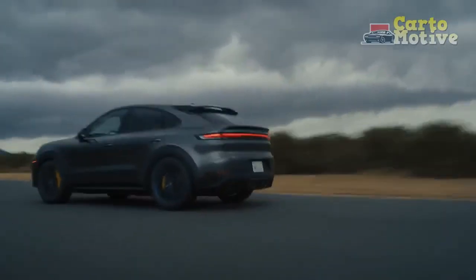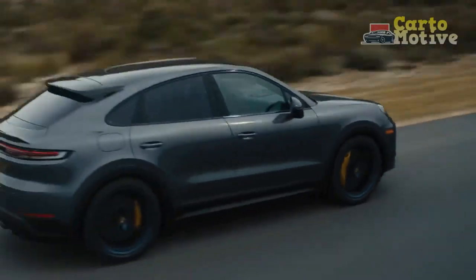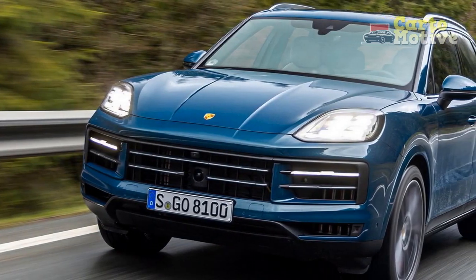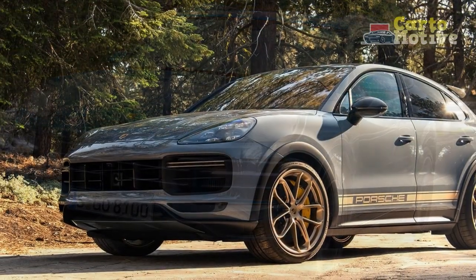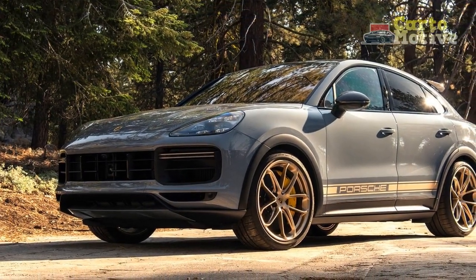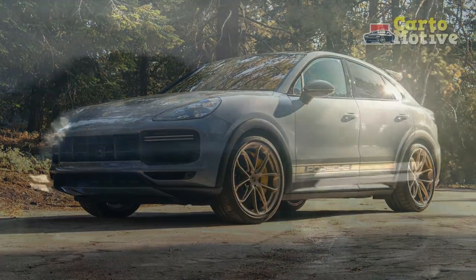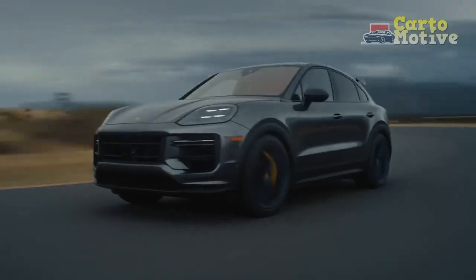2023 Porsche Cayenne Turbo changes — what's the difference vs the 2022 Cayenne Turbo? In anticipation of a facelift model arriving next year, the 2023 Cayenne Turbo carries over unchanged from last year, except for Jet Black being replaced by Chromite Black on the paint palette. There is still only a single-turbo SUV model in the range, and the other variations — such as the hybridized turbo models, the Cayenne Turbo Coupe, and the Ballistic Turbo GT — are reviewed separately.